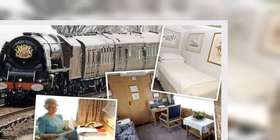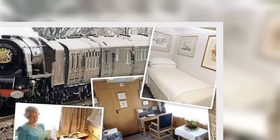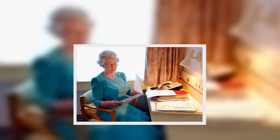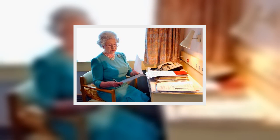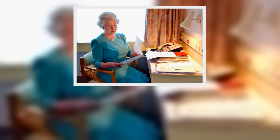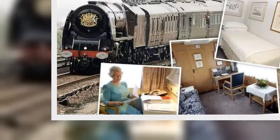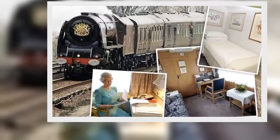The train operates on eco-friendly biofuel made from waste vegetable oil, but is not regularly used nowadays due to the costs involved. The train's journeys made by the royal family during the year of the Golden Jubilee in 2002 cost £872,000 of taxpayer money.